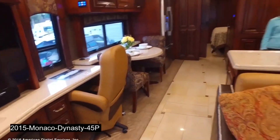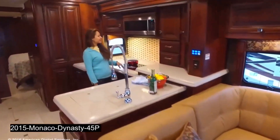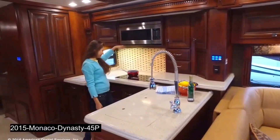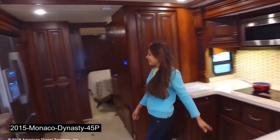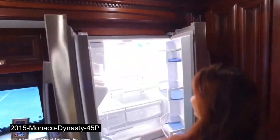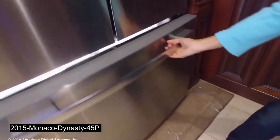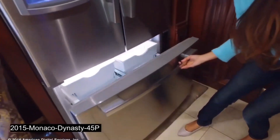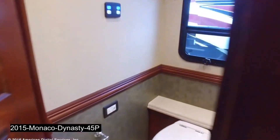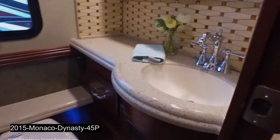The interior is stunning and sophisticated, with hardwood cabinets, leather furniture, porcelain tile floors, quartz countertops, and LED lighting. The Monaco Dynasty 45P also features a king-sized bed with an adjustable mattress, a fireplace, a 50-inch TV with a sound bar, a residential refrigerator with an ice maker, a dishwasher drawer, a central vacuum system, and a washer/dryer combo.